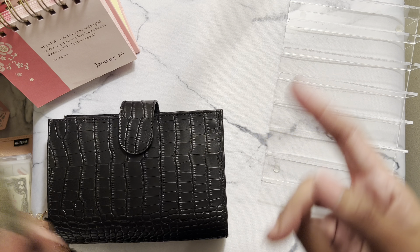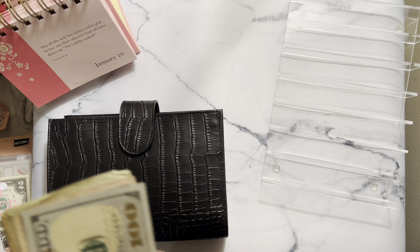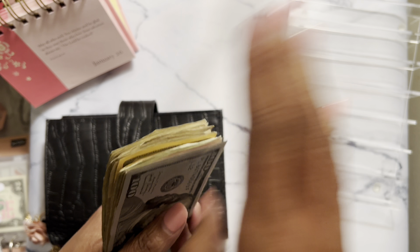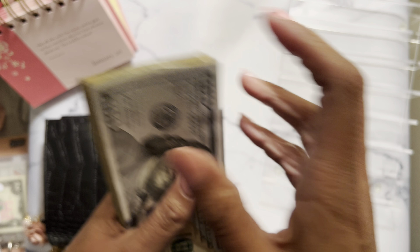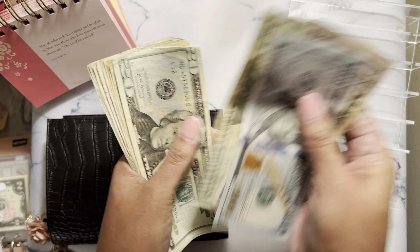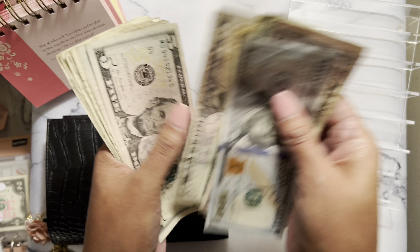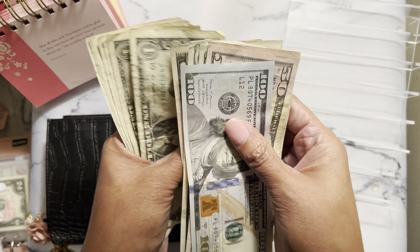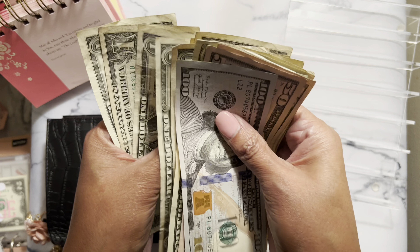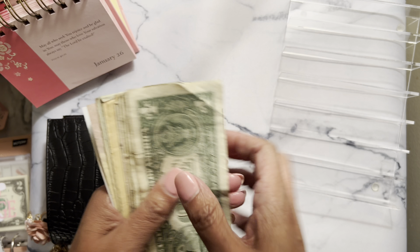Most of my side hustle money is probably going to go to challenges and savings. I had to straighten it out — it's already cruddy, I don't want it mixed up too. So we got 150, 220, 40, 60, 80, 90, 300, 10, 20, 35, 45, 50, 51, 52, 53, 54, 55, 56, 57, 58, 59, 60 — that's $360 that we'll be stuffing this week.